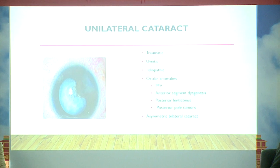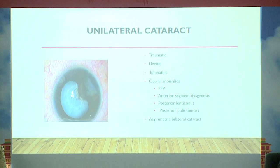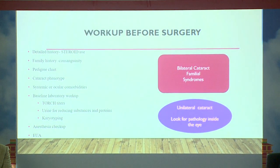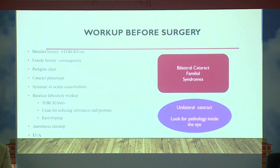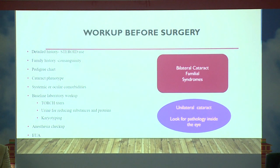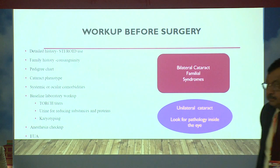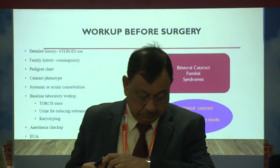You have to take care of trauma, uveitis, idiopathic causes, and also look for any ocular anomalies. In bilateral cataracts, they are either familial or syndromic. It is the unilateral cataract you have to watch carefully, because the pathology lies inside the eye.